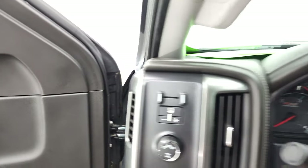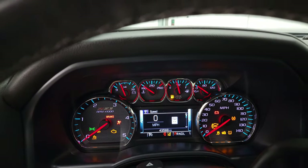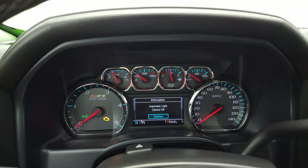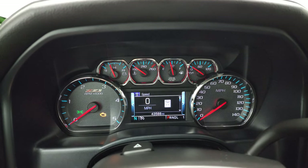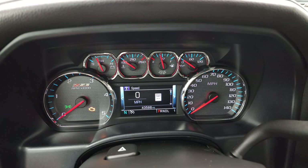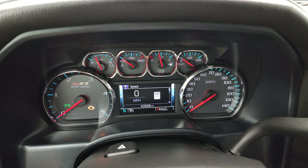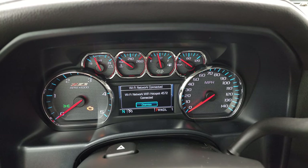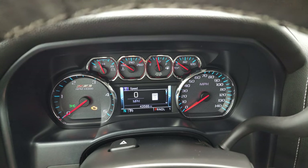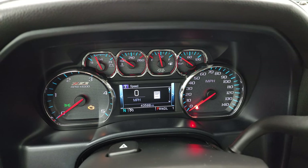Checking out the miles, radio, and everything this truck has to offer on the interior: this one has 43,588 miles. You do get a digital speedometer, an outside compass display, and that Z71 instrument cluster.